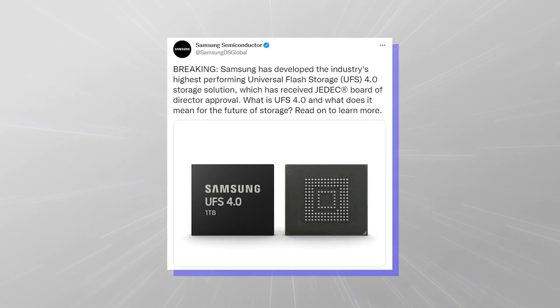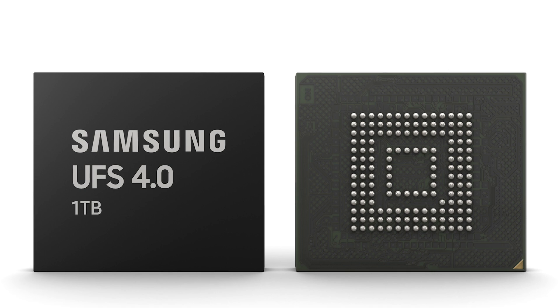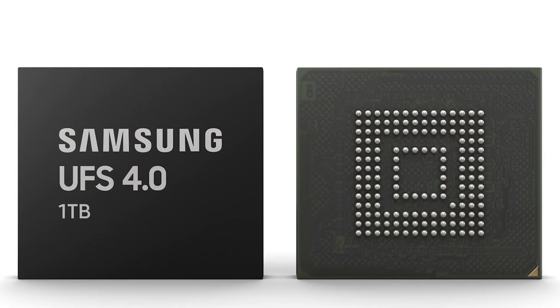Samsung has just announced the latest version of its UFS solution, and version 4.0 will go into mass production during the third quarter of this year.